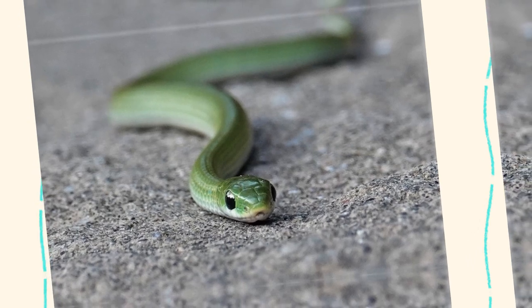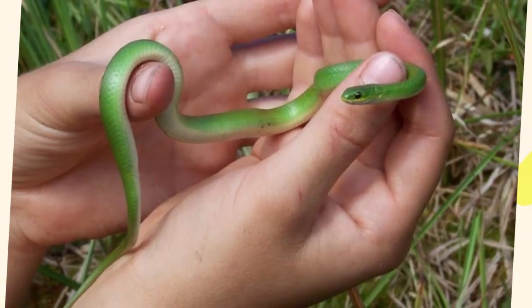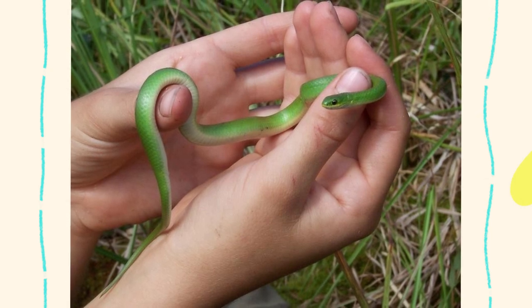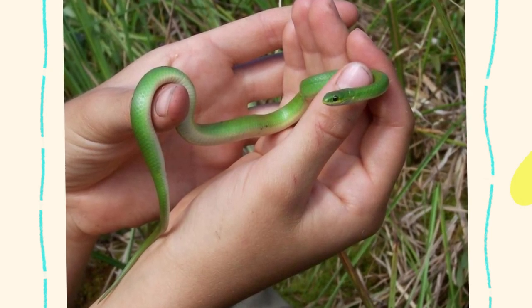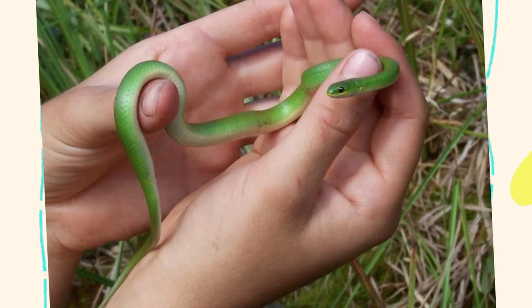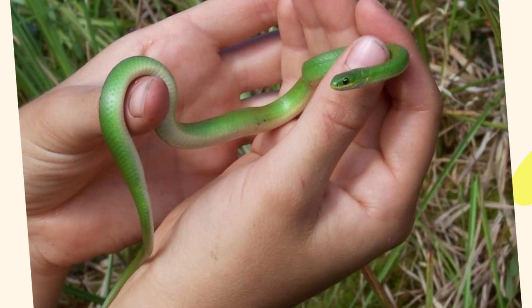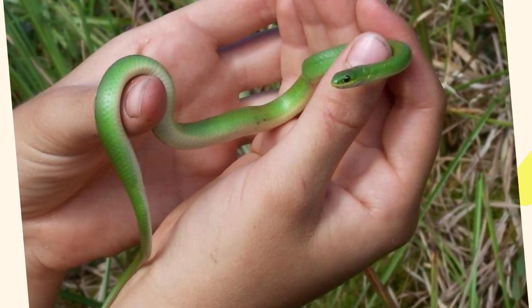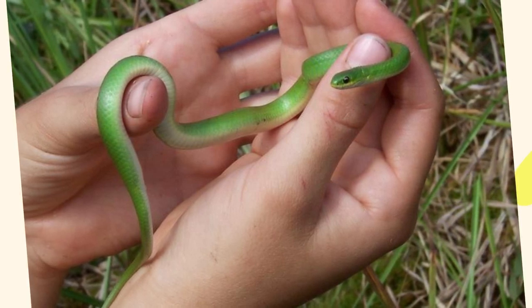Smooth green snakes are diurnal, meaning they are active during the day. In colder climates, they hibernate through the winter months, often forming communal hibernation sites — called hibernacula — with other snakes in burrows, under logs, or in rock crevices. During the breeding season in late spring or early summer, males pursue females, and after mating, females lay small clutches of eggs, typically 3 to 12, in concealed spots like under rocks or logs. The young hatch after about a month and are independent from birth.